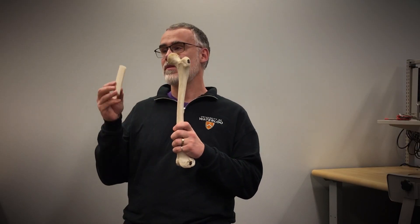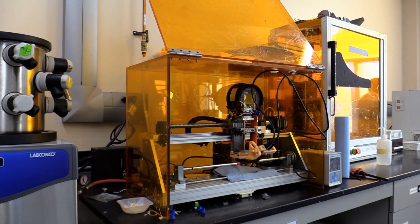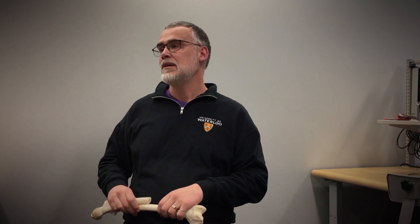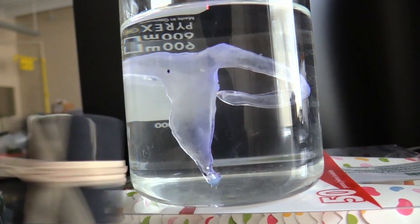3D printing of biomaterials that we produce in the lab in order to replace sections of a patient's bone that might be missing due to trauma or cancer resection. We also work on making chemotherapy more targeted — we develop micro-robots that have highly targeted, precise motion to deliver drugs or cells for new therapies.